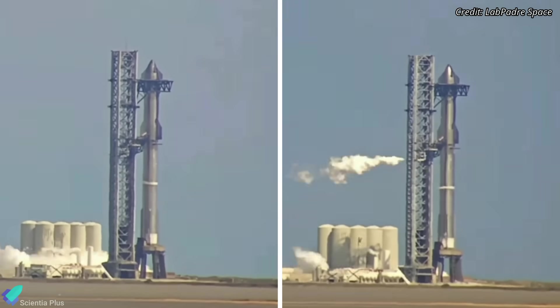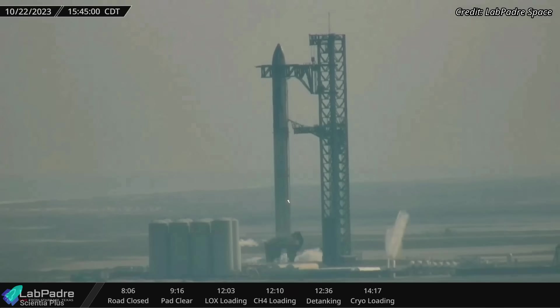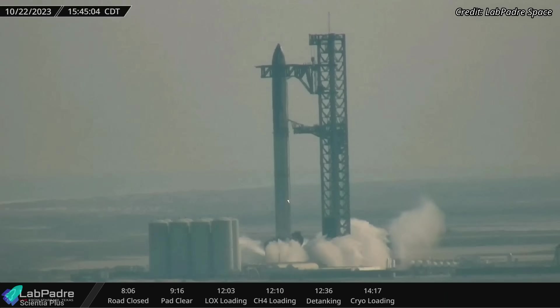Both fuel load tests on Sunday were practice tests for the actual wet dress rehearsal that followed. Immediately after de-tanking the integrated vehicle after the second fuel load test, SpaceX performed a water deluge system test.